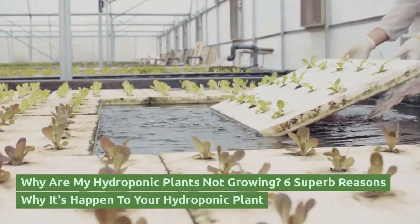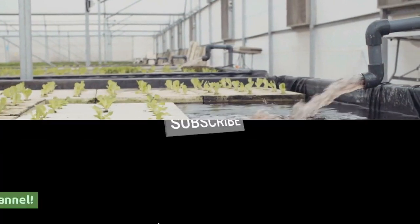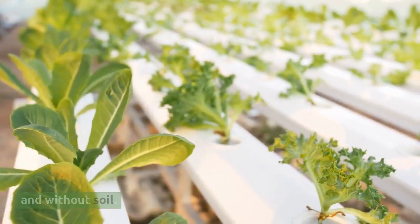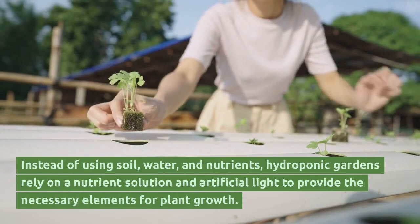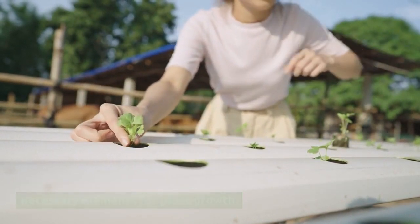Why are my hydroponic plants not growing? Hydroponic gardening is the process of growing plants in water and without soil. Instead of using soil, water, and nutrients, hydroponic gardens rely on a nutrient solution and artificial light to provide the necessary elements for plant growth.